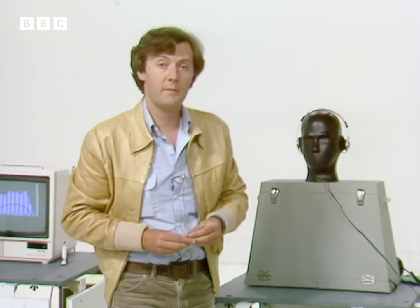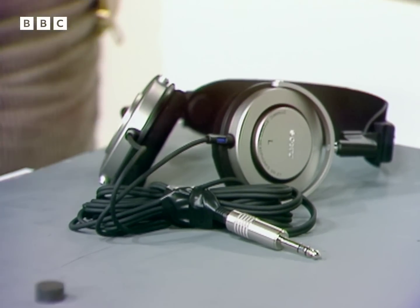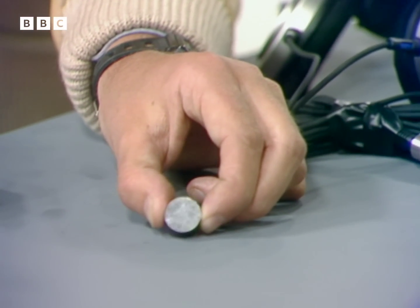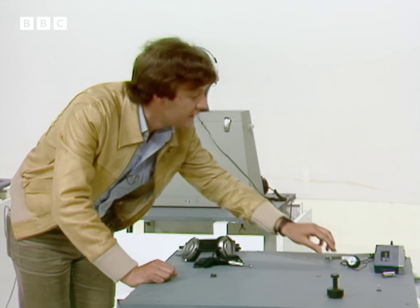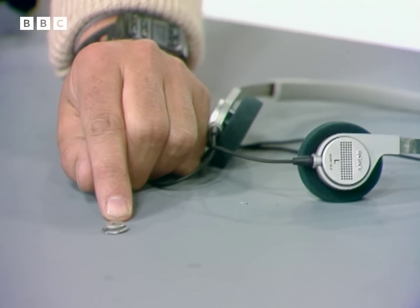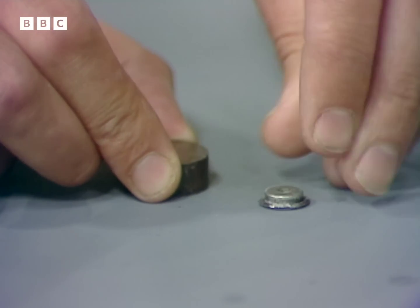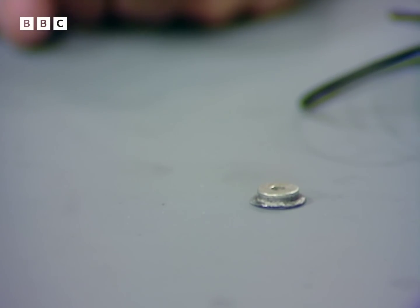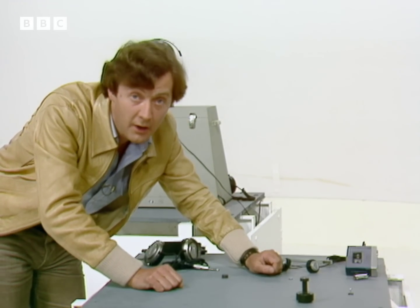So why is that happening? Well, the guts of any conventional pair of headphones — or for that matter any loudspeaker — is a magnet. And in these headphones the magnet is about that size; it's made of a mix of iron, aluminium, and cobalt. But inside these rather special cans, we've got a magnet just that size — you can see how much smaller it is. Now, this smaller magnet is made of a mixture of cobalt and a rare element called samarium.